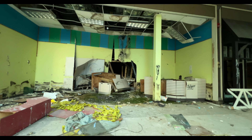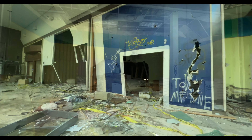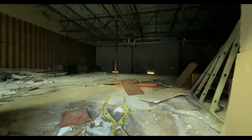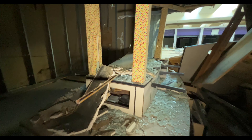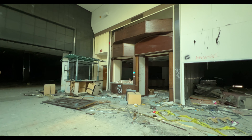This was an airbrush place. They used to do airbrushing right here, but it's completely gutted. This here, I believe, was a cigar shop.